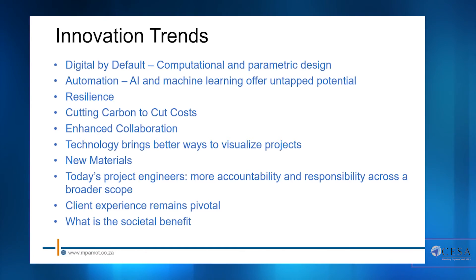Last but definitely not least — what is the societal benefit? That's a question we need to ask ourselves as engineers on a regular basis. The total cost of ownership is often overlooked in favor of upfront capital cost and the design and approvals process. At the end of the day, it's society as a whole that picks up that project and has to live with it for the next 50 to 150 years, so from a design point of view we must ask: what societal benefit do we bring?